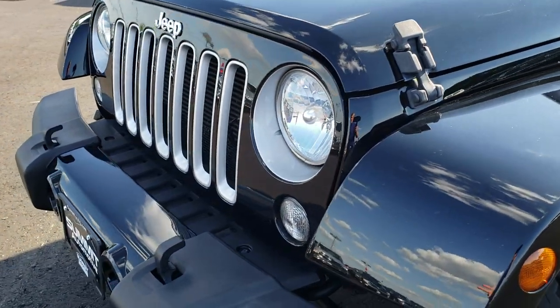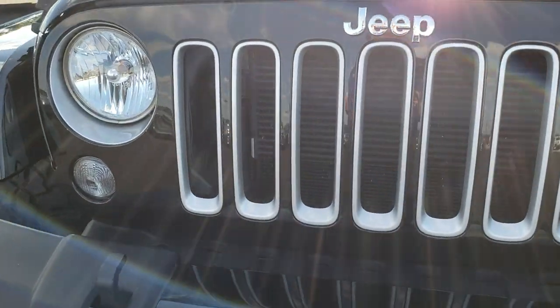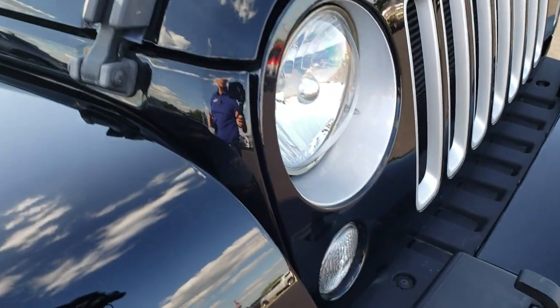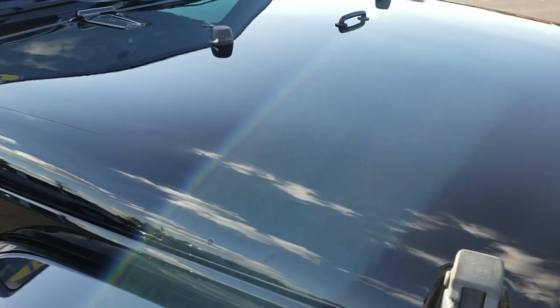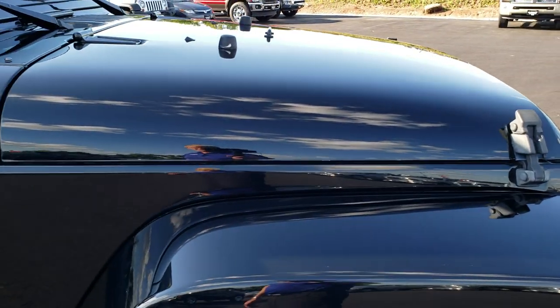If you have HD capabilities, turn them on right now because it is like you're right here looking at the Jeep with me. You can see the seven slotted grille with the silver inserts. The chromed Jeep logo on the front. The hood is nice and clean — didn't see any major dents or dings on that.